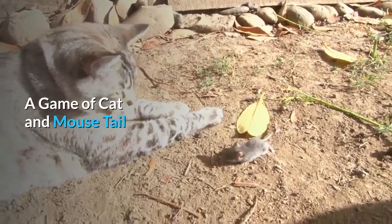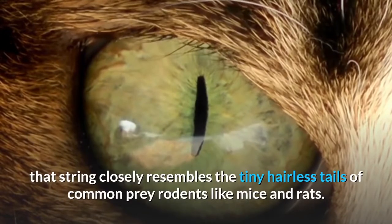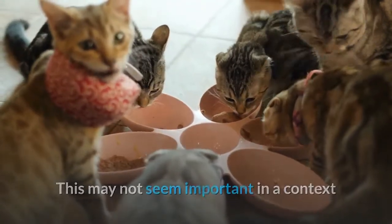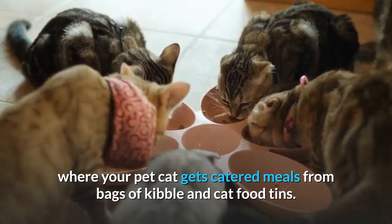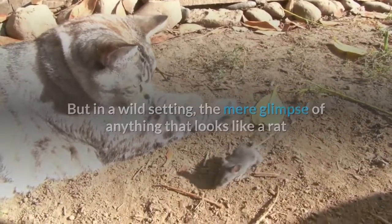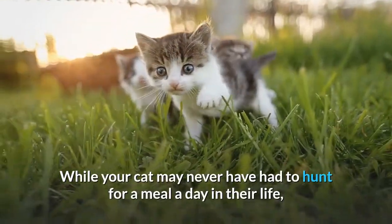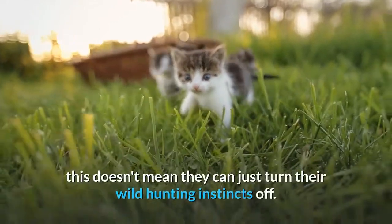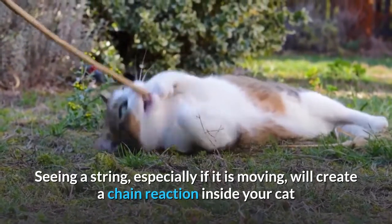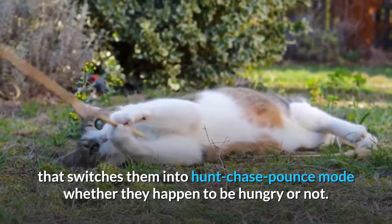A game of cat and mouse tail. Many feline researchers and behaviorists believe that string closely resembles the tiny hairless tails of common prey rodents like mice and rats. This may not seem important where your pet cat gets catered meals from bags of kibble, but in a wild setting, the mere glimpse of anything that looks like a rat or mouse tail would be enough to trigger your hunting cat to spring into action. While your cat may never have had to hunt for a meal, this doesn't mean they can just turn their wild hunting instincts off. Seeing a string — especially if it is moving — will create a chain reaction that switches them into hunt-chase-pounce mode whether they happen to be hungry or not.